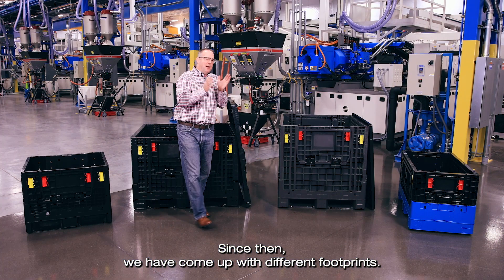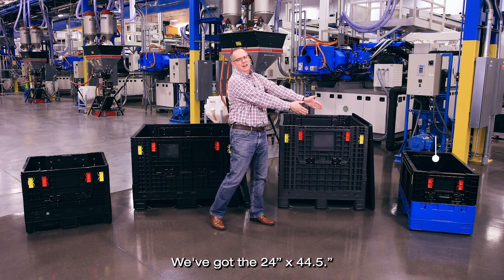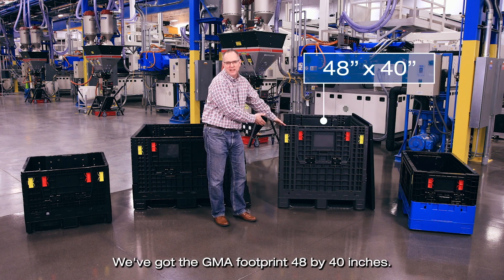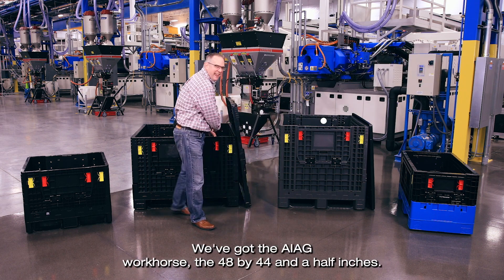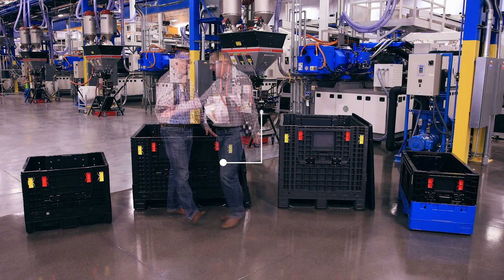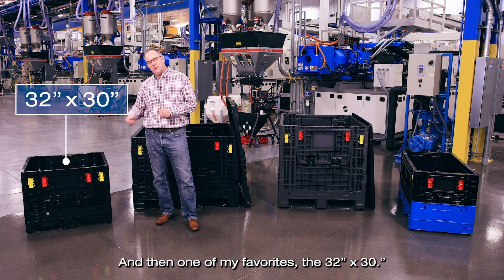Since then, we've come up with different footprints. We've got the 24 by 44 and a half. We've got the GMA footprint, 48 by 40 inches. We've got the AIAG workhorse, the 48 by 44 and a half inches. And then one of my favorites, the 3230.